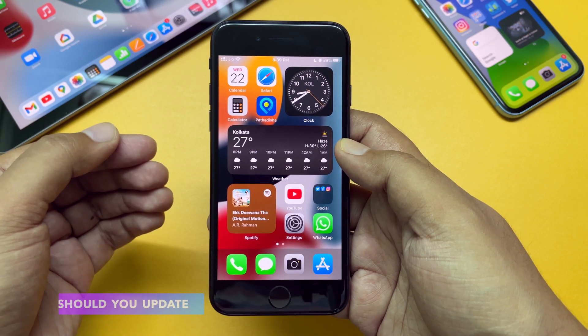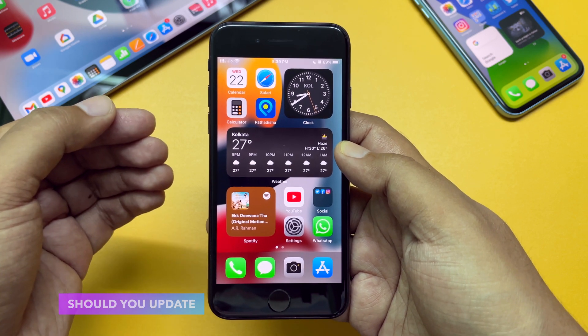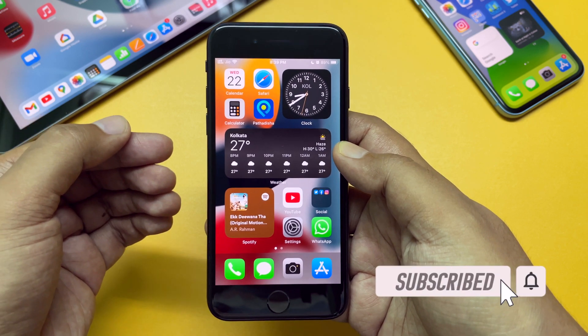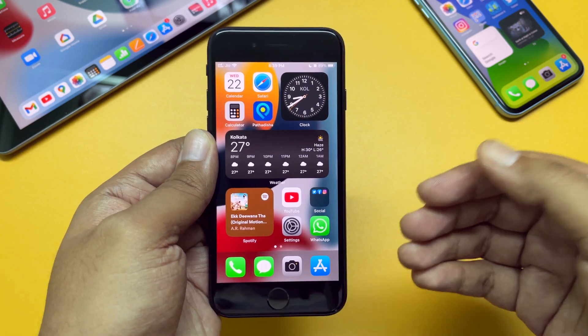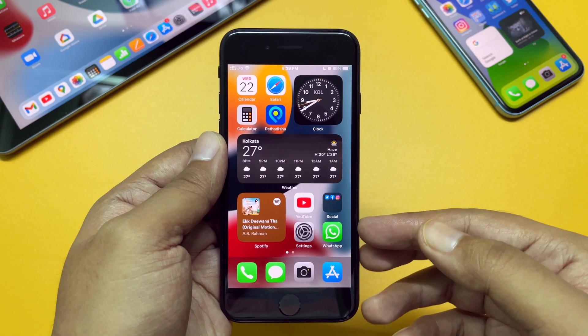Finally, as per my advice, if you have a spare or secondary iPhone you can try this beta 1, but don't install it on your primary device yet. It's quite early days for the iOS 15.1 update. That's it — thanks for watching till the end. Do hit the like button and please don't forget to subscribe to TGT. I'll see you in my next one. Peace.